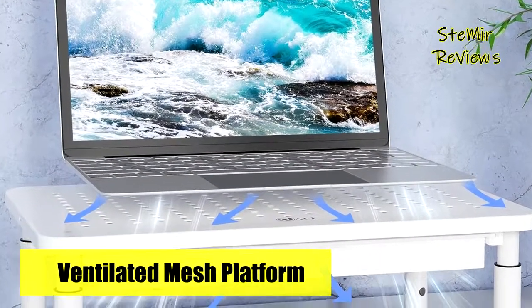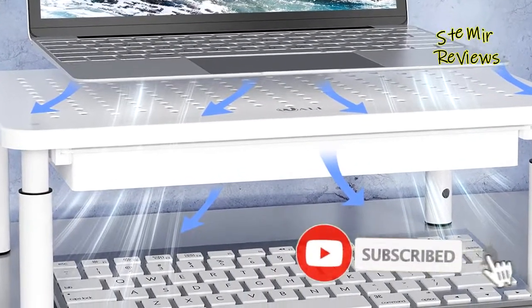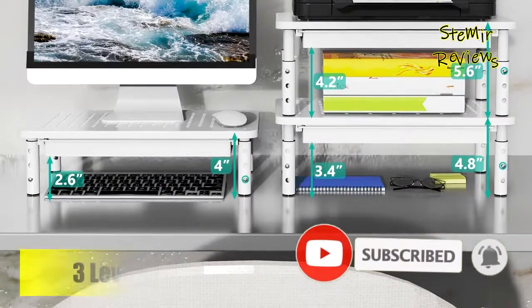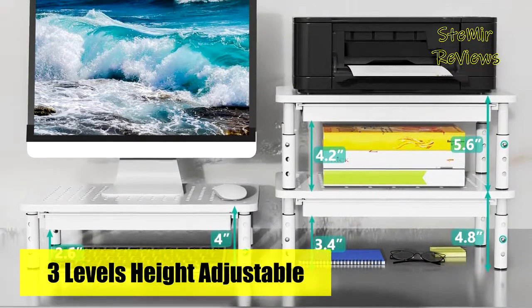A removable drawer keeps smaller items out of sight for a more productive and tidy working environment. Pull out the drawer to have extra space underneath for office supplies such as a compact keyboard, books, and documents. The large sturdy platform with vented holes will prevent overheating and keep the device cool.